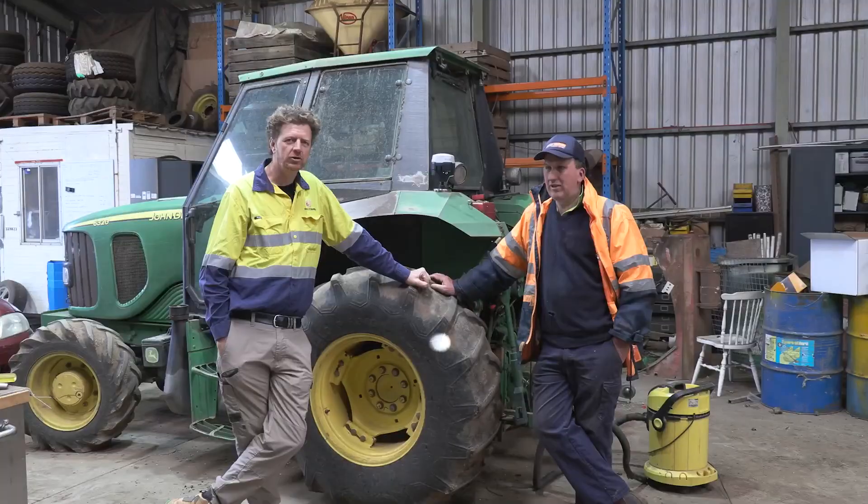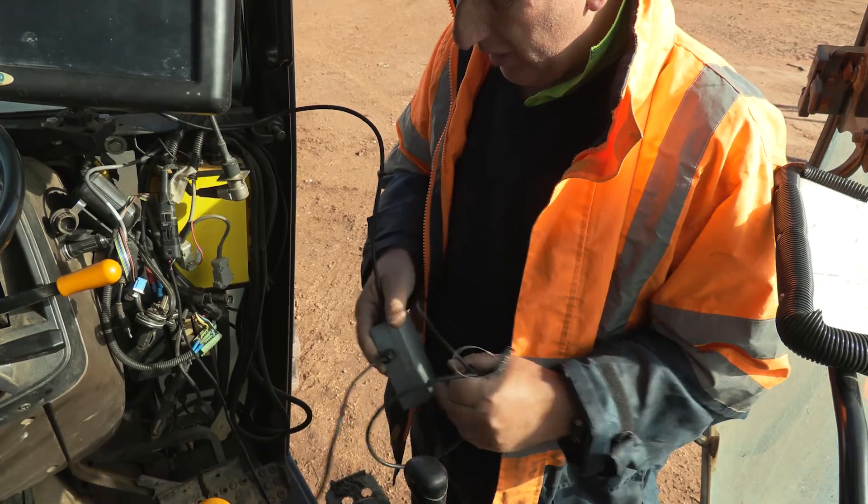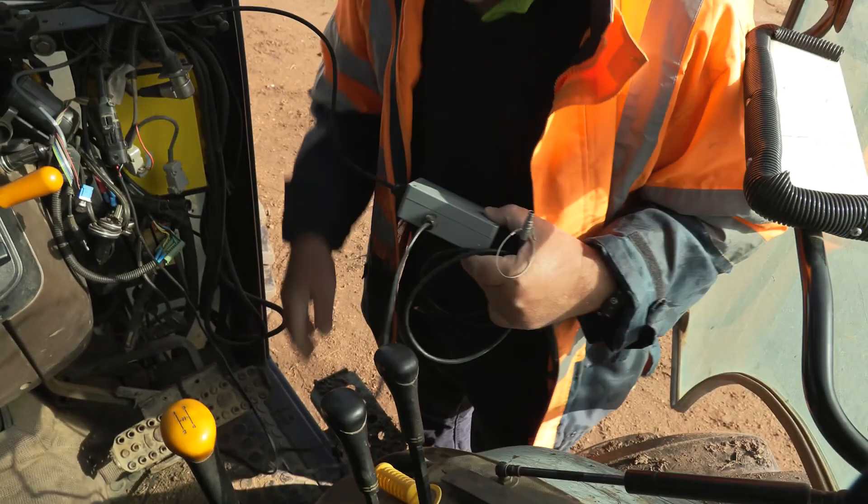Today we're going to take a look at how Andrew has integrated the Emlid receivers with legacy Topcon, Trimble, and New Holland GPS hardware.